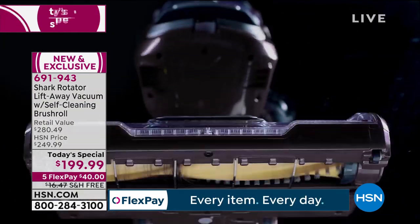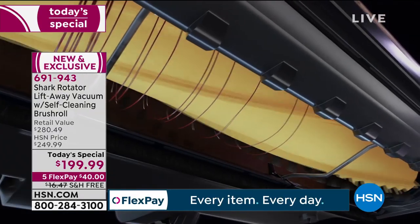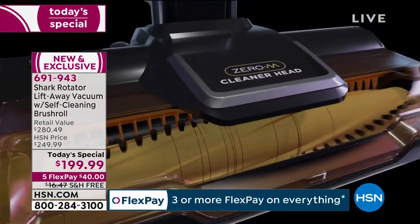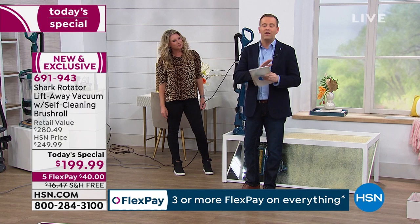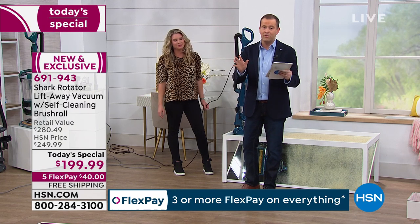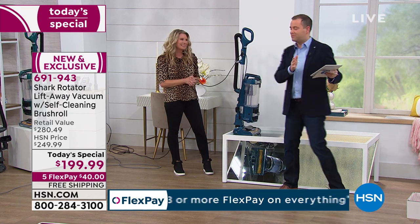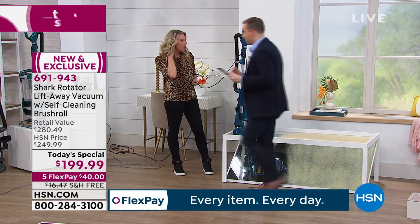Pat just ordered the blue — thank you for the free shipping as well, Pat. We have like 20 minutes left, and there's no encore at 1am, by the way — we've got a great hour of coin collecting with Mr. Mike Mezak coming up. So much of the magic happens underneath the vacuum, and I want to give you that bird's eye view of what it looks like, what your carpets and hardwood floors are seeing.